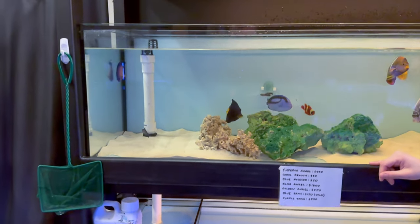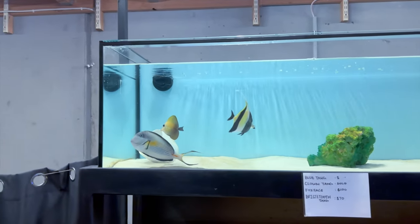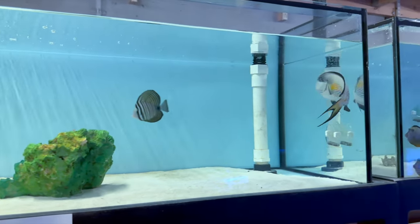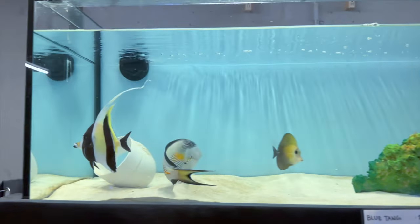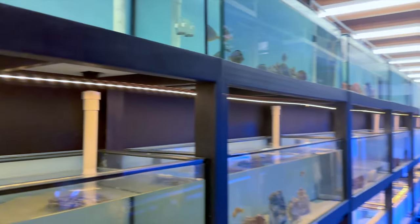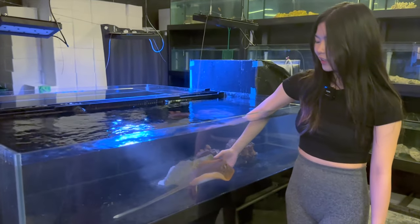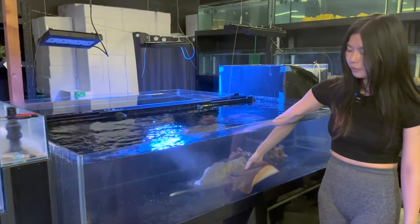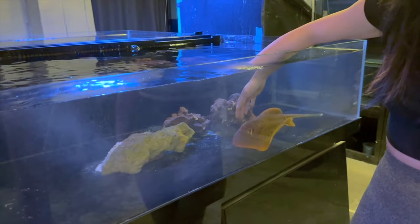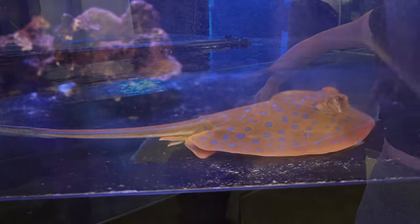Up the top there's a very nice sohal tang, a Moorish idol, and a really nice scopas tang — the sohal is a beautiful, healthy fish and looks ready to dominate a reef tank. Hazel also has a very special store mascot — a stingray that has become essentially a pet. He's very friendly, always comes up for pats, and people come in just to feed him. As soon as you get near the tank, he gets excited and his sides start rippling, heading straight for your hand.